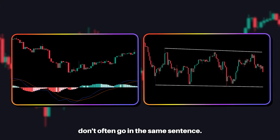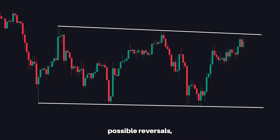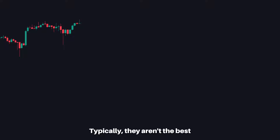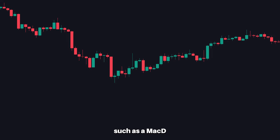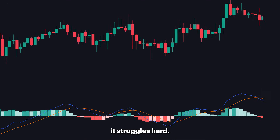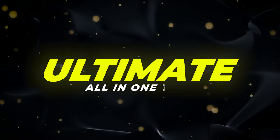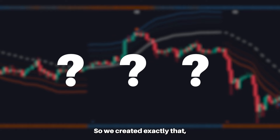Channels and trend following don't often go in the same sentence. When traders use channels, they typically use them to track possible reversals, overbought and oversold conditions. They aren't the best for dealing with trending markets. Trend following tools such as MACD are great in trending markets, but struggle hard in ranging markets. So what if there was one ultimate all-in-one tool perfect in all market conditions? We created exactly that.